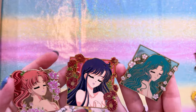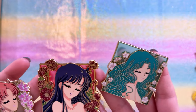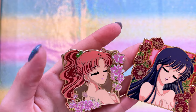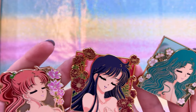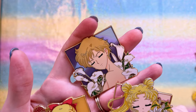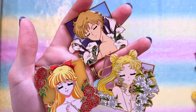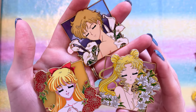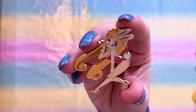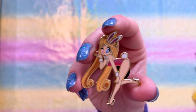This next series is fairly new from Sailor Kraken Pins — the Floral series. Each one is gorgeous, beautiful, and dainty, featuring each of the Sailor Guardians with florals around them and stained glass windows. We have Jupiter, Mars, Neptune, Sailor Moon, Uranus, and Venus. They're beautiful, really gorgeous, and very feminine.